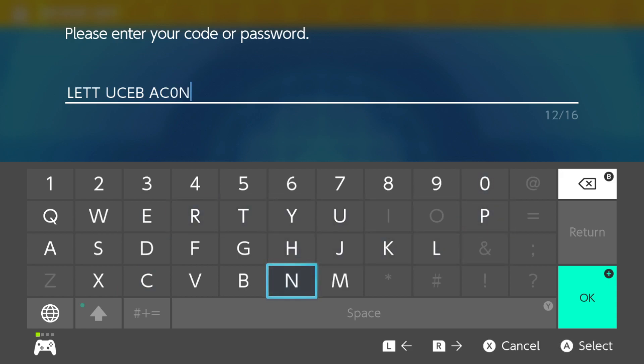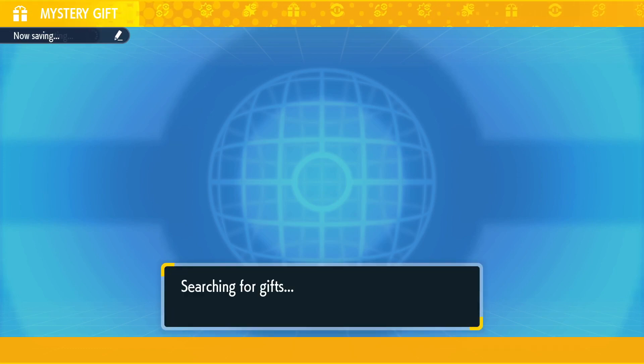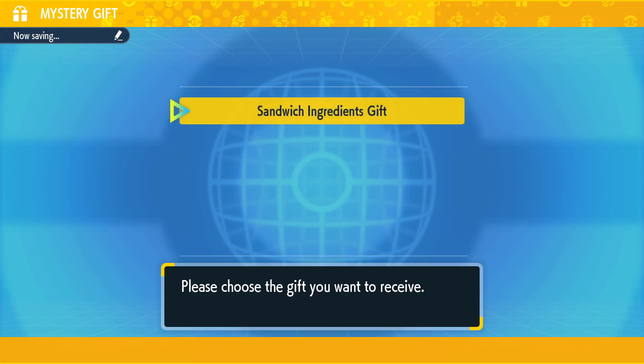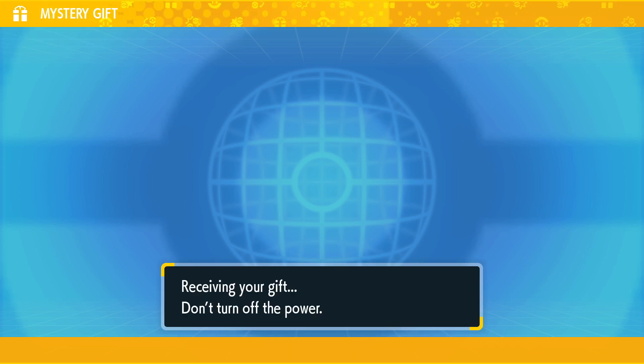I wonder if Game Freak is actually sending us a message. Are they telling us to go buy some groceries? Are they telling us to stop playing games and eat some food? Who knows. Anyways, there you have it — that's the second code for the week.